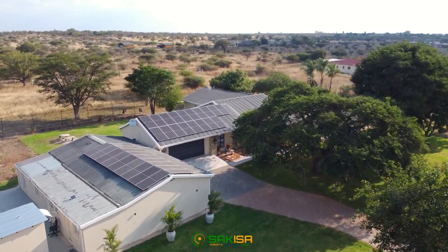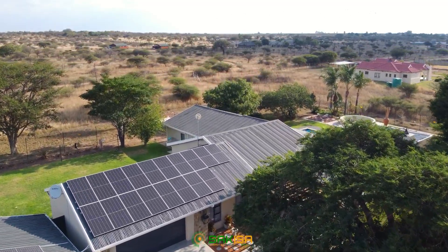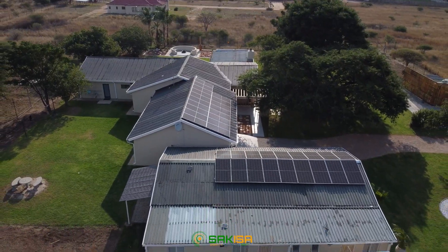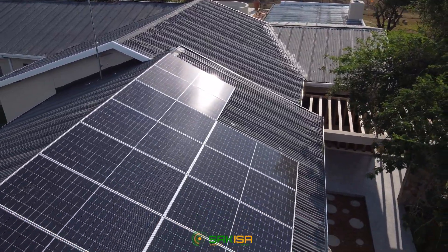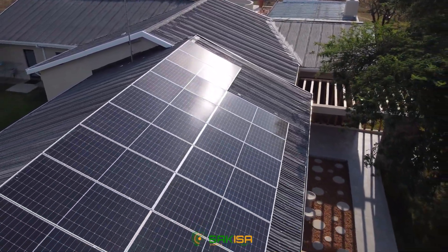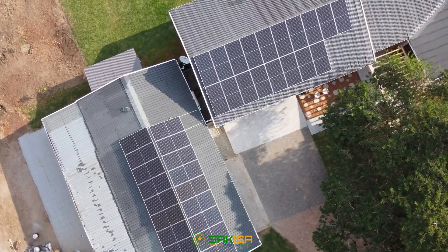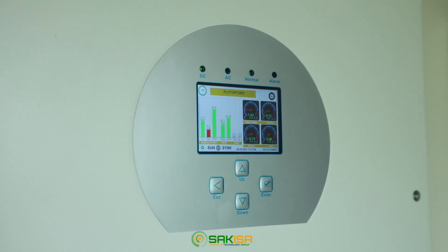This solar project was for a property on a small farm. The brief was simple: supply a solution to make the entire premises completely off-grid with no reliance on the utility supply. The premises had multiple roof options with good exposure to the sun during various times of the day. The system comprised of 36 545-watt solar panels.